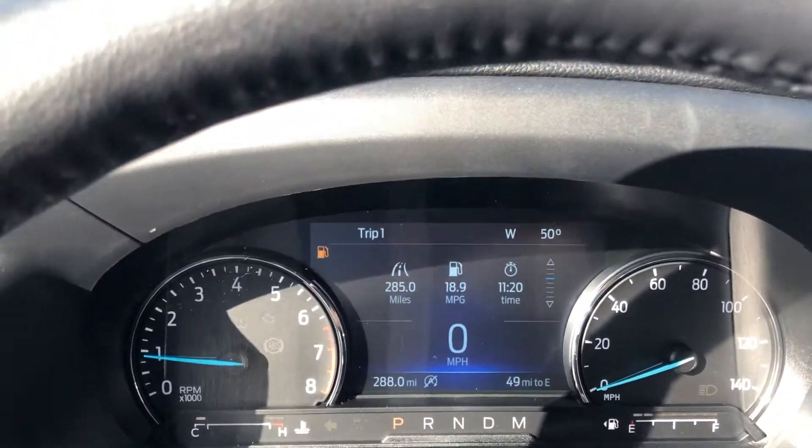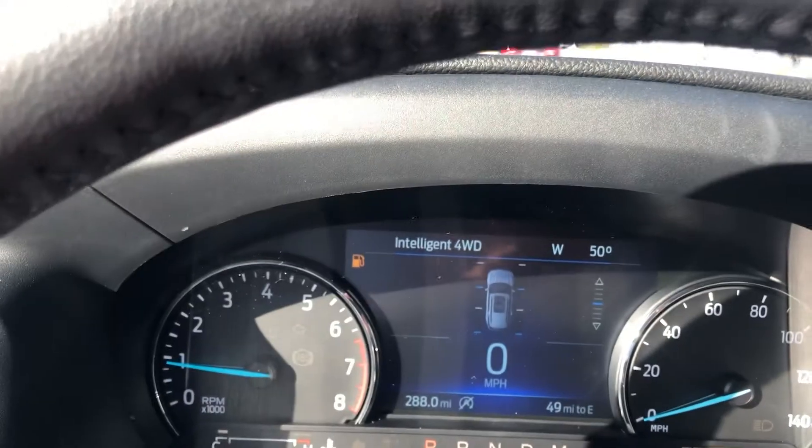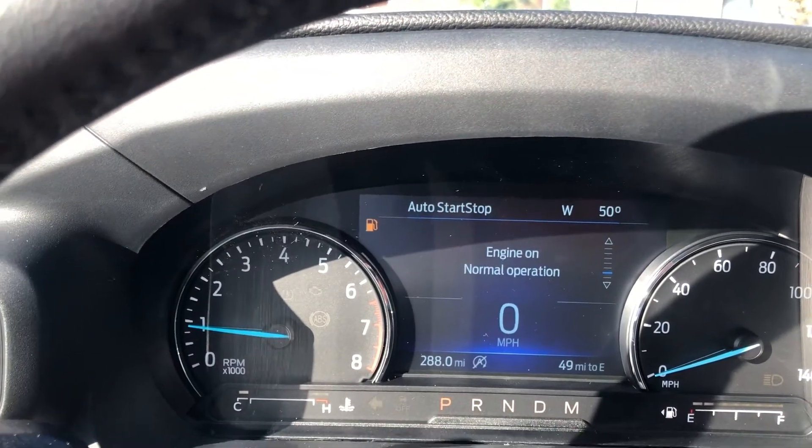We'll jump around on the inside and I'll give you a good look. You have your nice productivity screen up here in the middle with your gauges. You can monitor all your different diagnostics in the vehicle — fuel economy, etc.